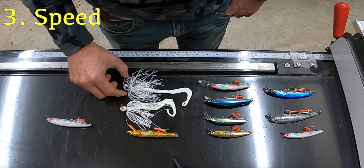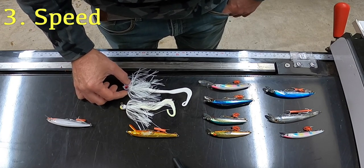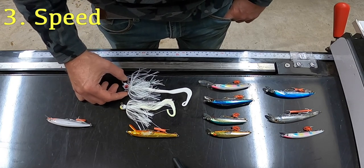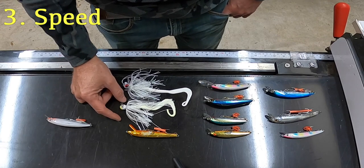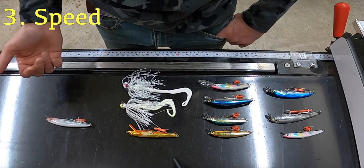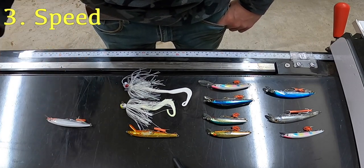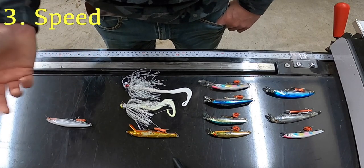These soft plastics — jigs with soft plastics — I can operate at almost any speed. They don't give off a vibration; they give off an action. I've operated them up to four miles an hour and as slow as just dropping them in the water and letting them jig by themselves — going about a half a mile an hour and still catching fish on them.